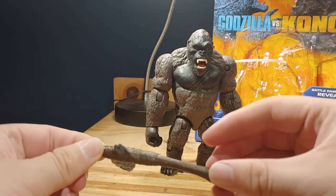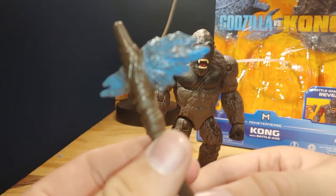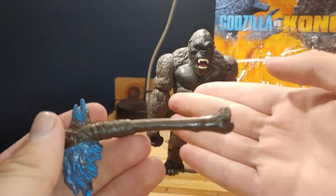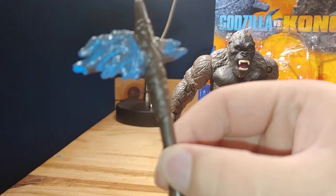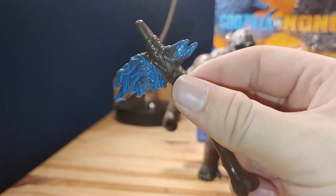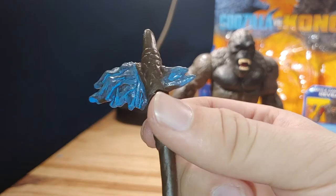Let's actually take a look at the big accessory — this axe right here. Looking at this axe, it's actually really well done. It's a rubbery material so it can move to get into Kong's hands. It does look like Godzilla's dorsal plate — whatever you want to call it — and it looks really well done. I'm wondering how he's actually going to use this in the film, if it is in the film. It would be awesome if it was, but we really don't know.